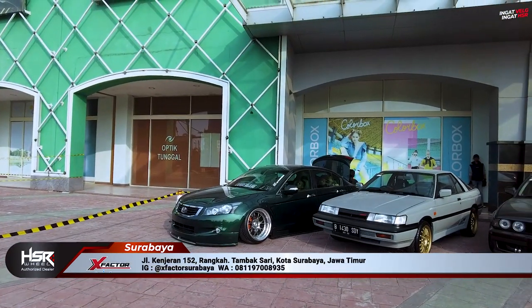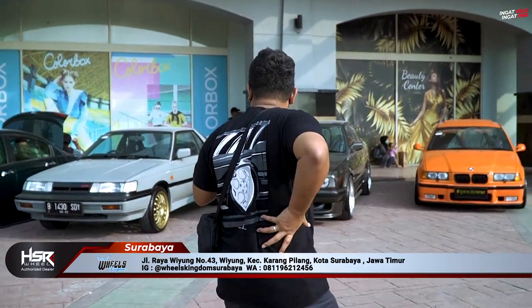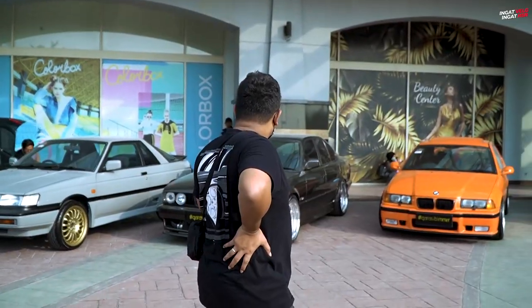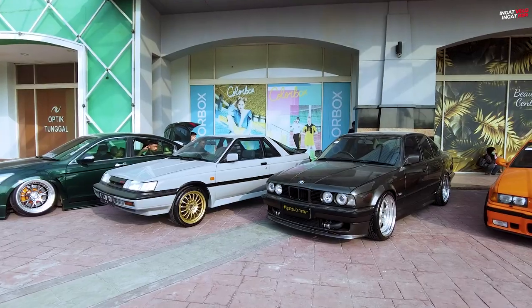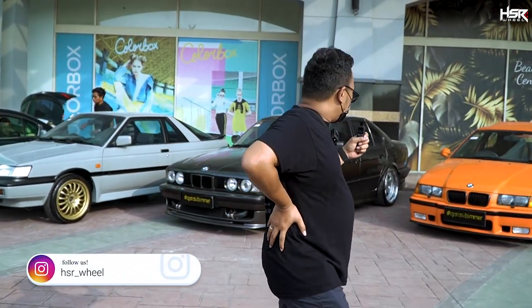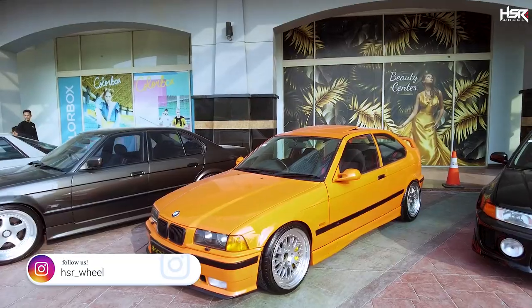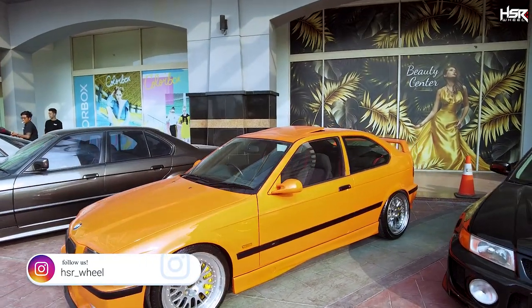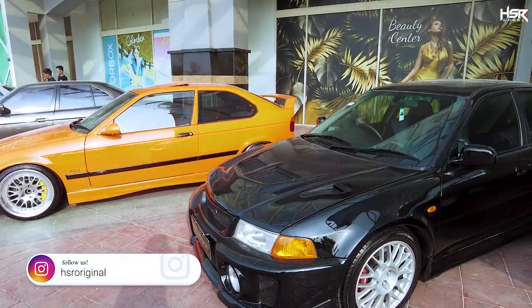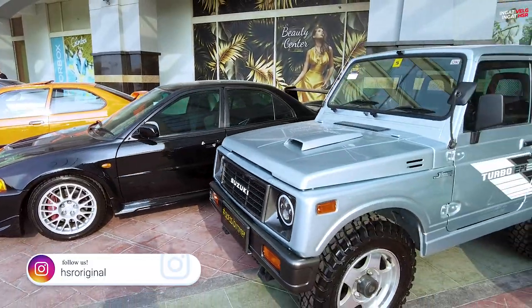Kalau tadi kita udah lihat-lihat ke tempat yang reguler, sekarang kita masuk ke area VIP. Ini ada hot record. Di sana ada E39 Turbo, terus ada E36 M3. Parah banget sih. Ada Devo juga.